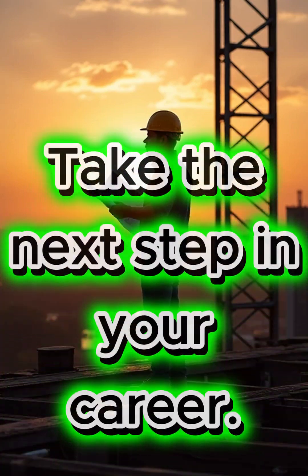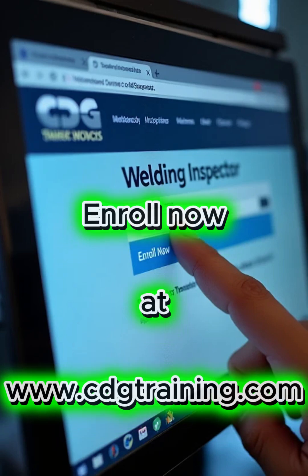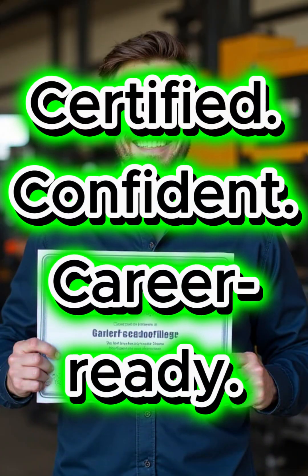Take the next step in your career with CDG Training. Enroll now at www.cdgtraining.com. Your future in welding inspection starts today. Certified, confident, career-ready with CDG.